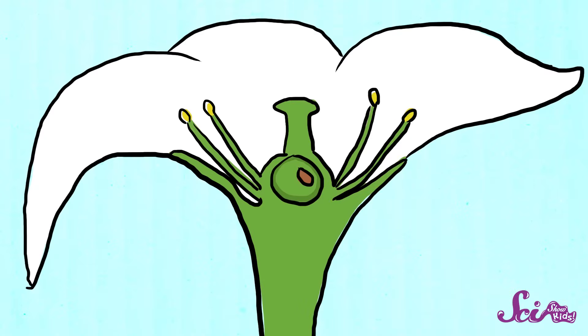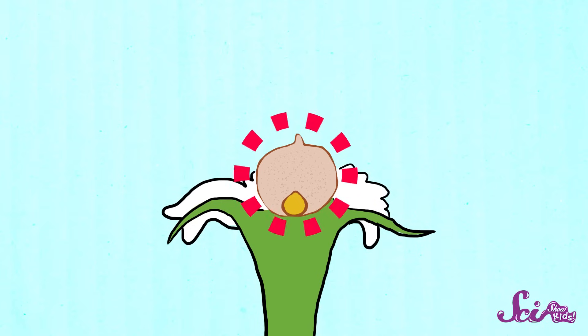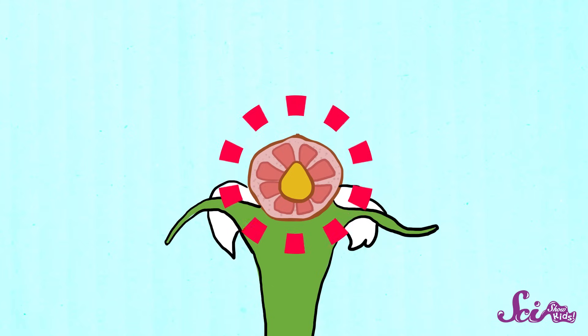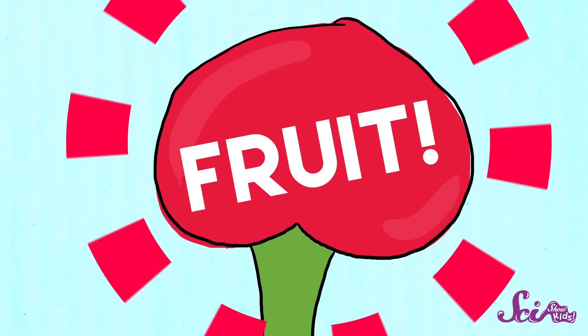Plants that make flowers reproduce by making seeds. In flowering plants, a seed starts to form in a special part of a flower, which begins to swell as the seed gets bigger. A lot of the time, this part of the plant keeps growing around the seed to protect it. Eventually, the flower falls off, and the swollen part of the plant that's left behind becomes what you and I know as a fruit.